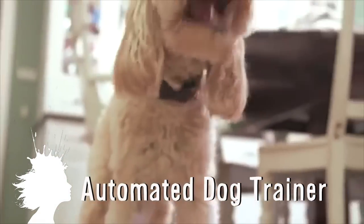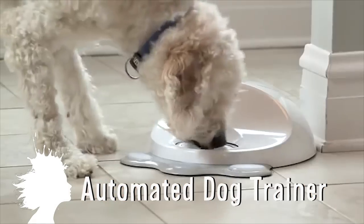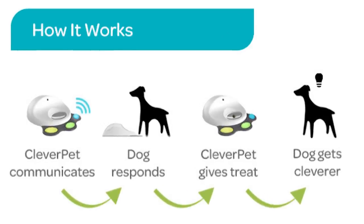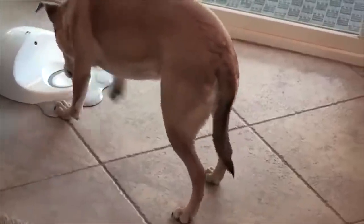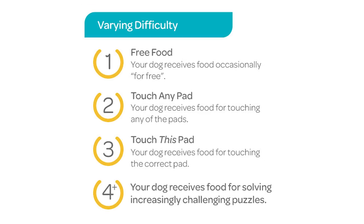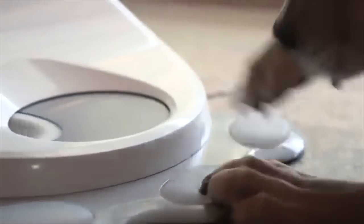Clever Pet is a Wi-Fi connected feeding dish that teaches and entertains your dog while you're away. Your dog learns how to play with Clever Pet by hitting different buttons to receive treats, and as the dog learns, the challenges get harder. It's basically like video games for dogs.